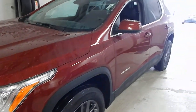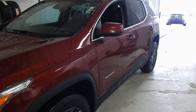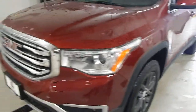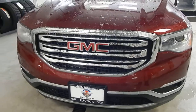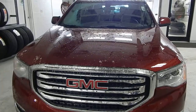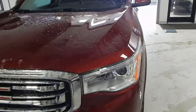Without necessarily going to the big Tahoe or even as big as our Traverse, what I like about this is you're not sacrificing efficiency — it still has excellent fuel economy, but it's teamed up with a 3.6-liter, 310-horsepower engine, so you still get all the performance you're looking for. Beautiful lines on this one.